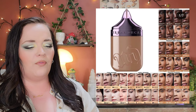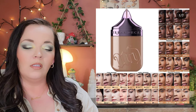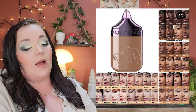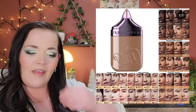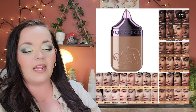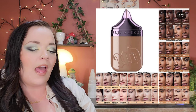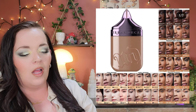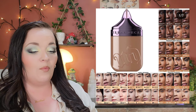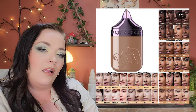Urban Decay has a new foundation — the Face Bond waterproof liquid foundation in 40 shades. It claims to be foundation, serum, and setting powder all in one, with buildable medium coverage, a natural finish, 3% niacinamide, and up to 24 hours of wear. It's sweat and waterproof with a patent precision dropper. I'm really confused by the description — I'm not sure how a liquid can also be a powder. I'll wait for reviews before trying it.